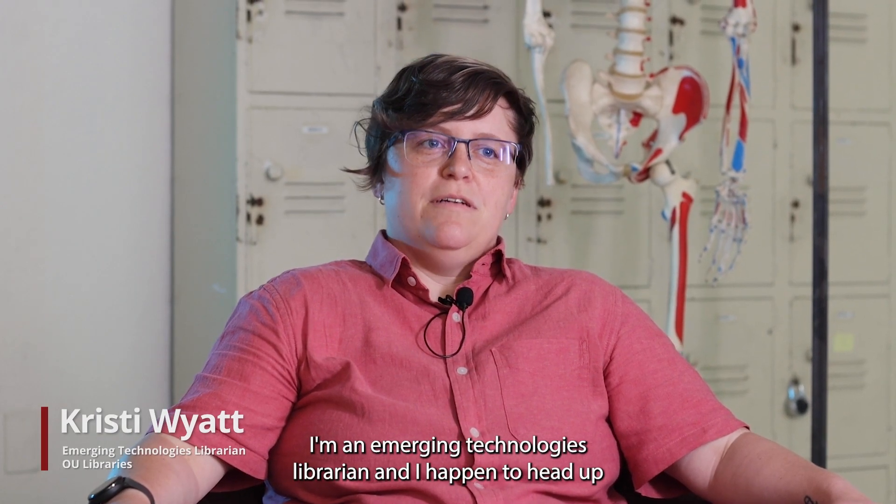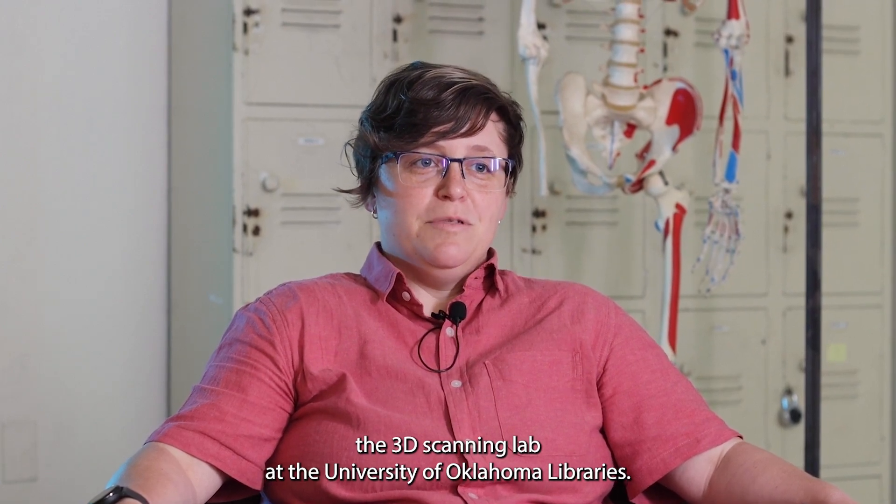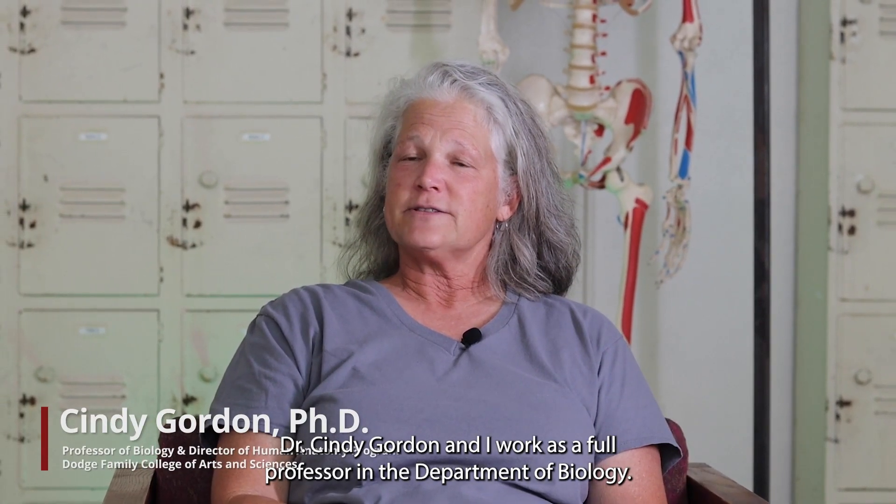My name is Christy Wyatt. I'm an emerging technologies librarian and I head up the 3D scanning lab at the University of Oklahoma Libraries. Dr. Cindy Gordon and I work — she is a full professor in the Department of Biology.